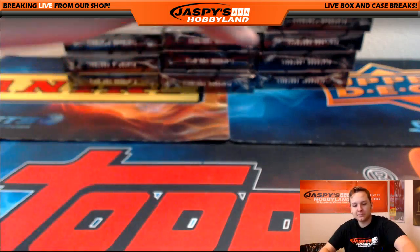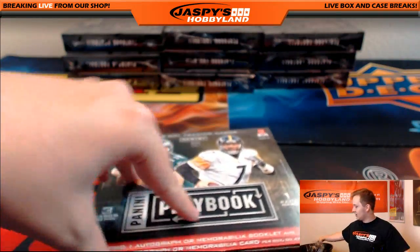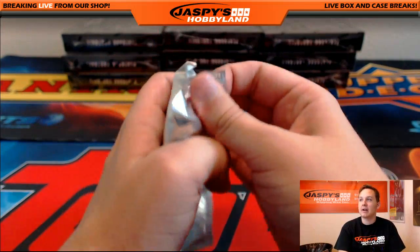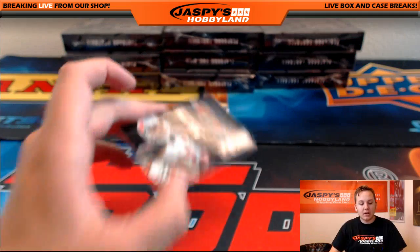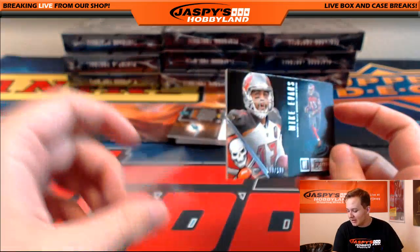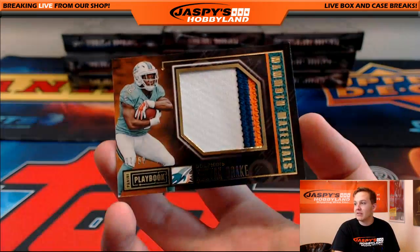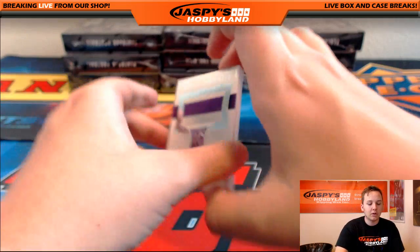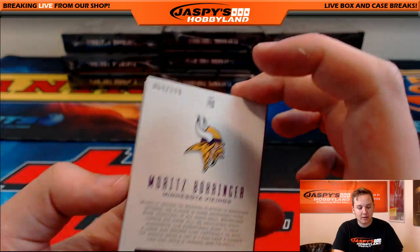Cowboys — gotta give them credit, 3 and 1. As an Eagles fan it's tough to say, but Dak's looked pretty good. Zeke Elliott has looked pretty good too. Mike Evans, 138 of 199, Tampa Bay Buccaneers — Jonathan. We got a Kenyon Drake, four-color, 37 out of 50, jumbo patch for the Dolphins — going out to Rick. And a Moritz Boringer dual jersey autograph for the Minnesota Vikings — going out to Conrad. 69 out of 199.